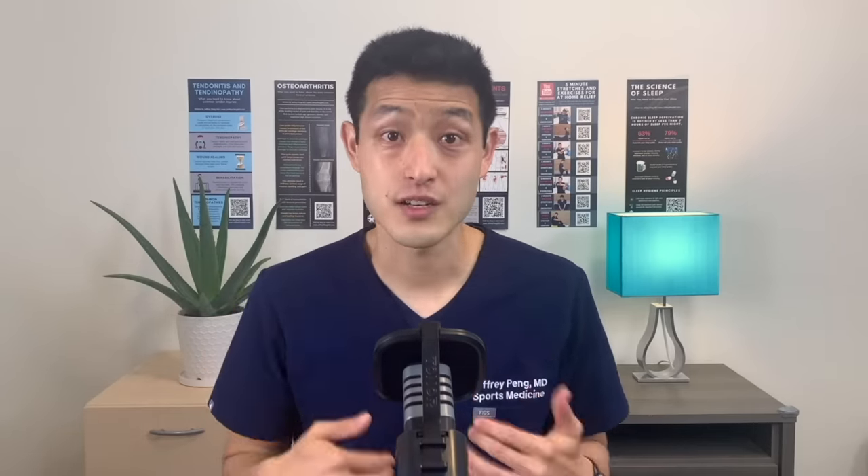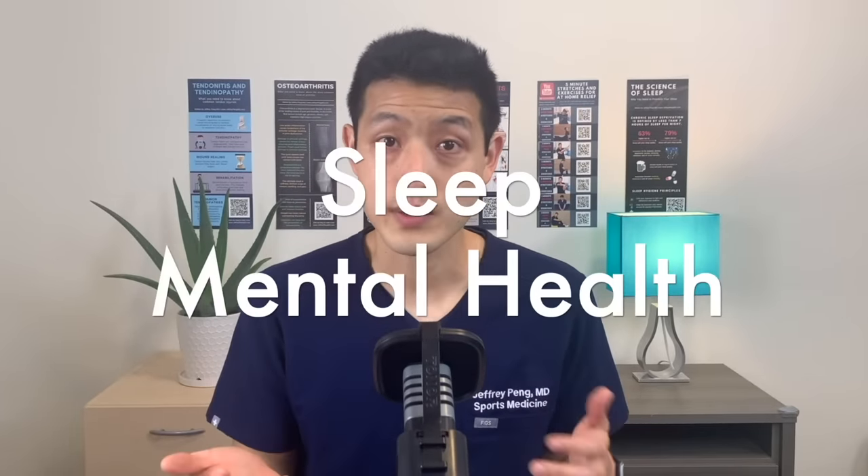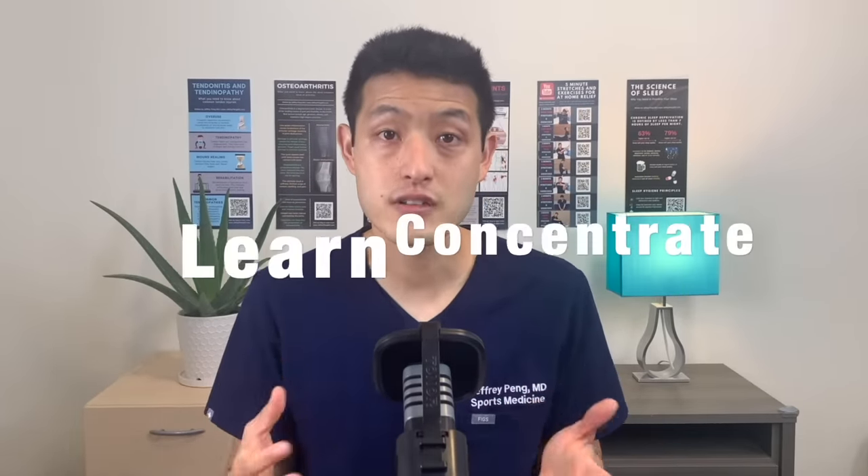Hey everyone, my name is Dr. Jeff Pang. Physical activity is critical to living a healthy life. It improves our heart and lung function. It lowers our cholesterol and blood sugar. It increases metabolism and helps us lose weight. It improves our sleep and our mental health. It helps us learn and concentrate.